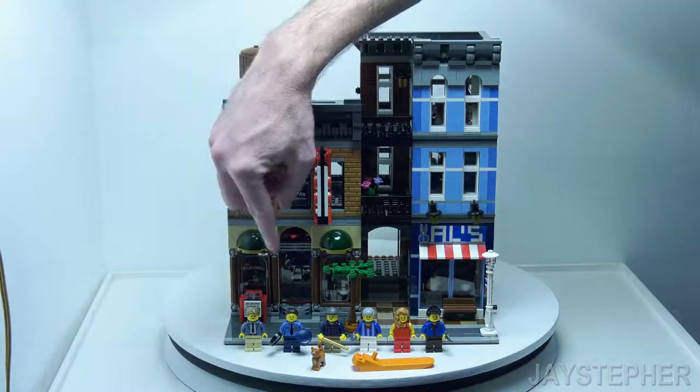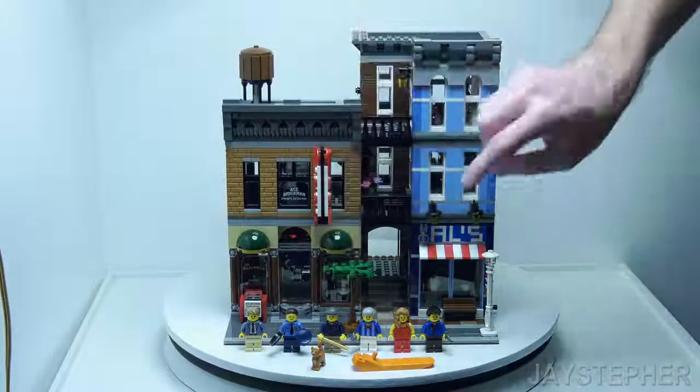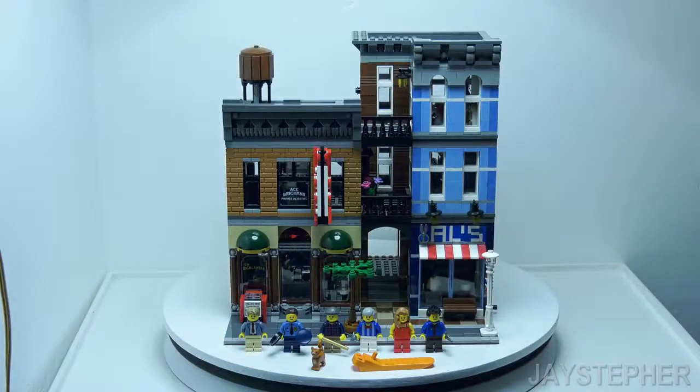Here we have the Detective, a police woman, the pool player, barber, a lady and a gentleman. In addition, a small kitten and a brick separator.